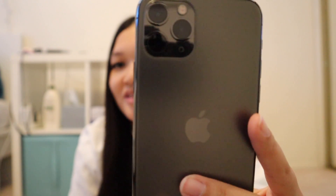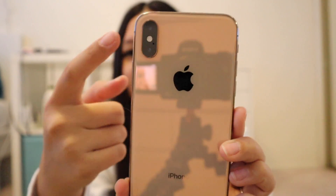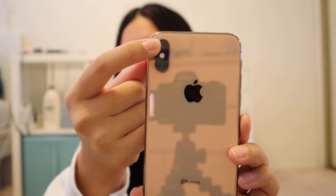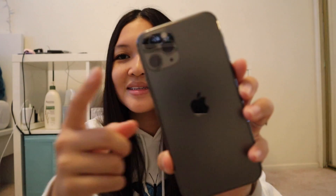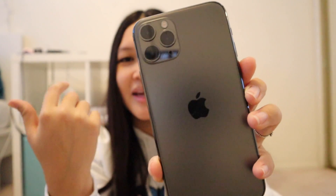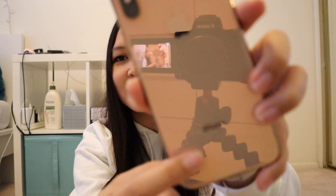The obvious difference is that the iPhone 11 Pro has three cameras — one, two, and three — and the back is also frosted and matte this time instead of shiny. On camera it probably doesn't look as nice but in person it's actually really pretty. On the XS there are only two cameras: the regular one and the telephoto. The 11 Pro has the regular, the telephoto, and the ultra wide lens.